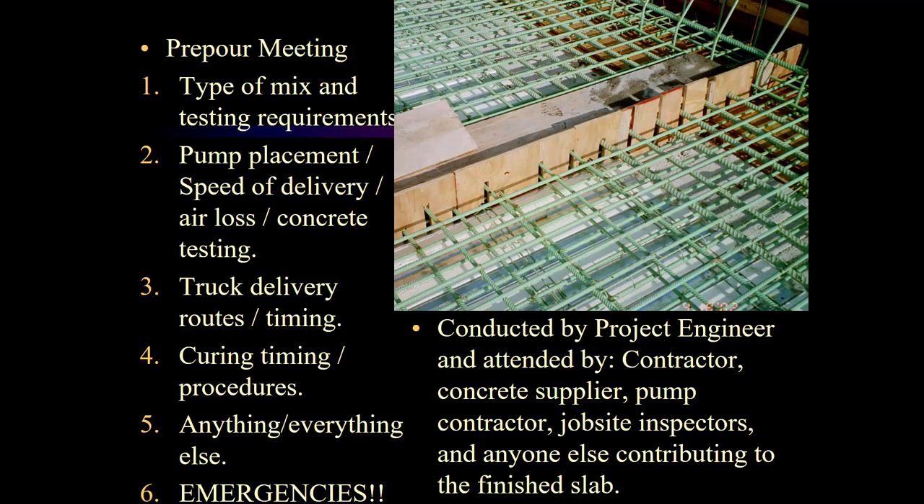We also need to discuss the speed of delivery. If they want 80 yards an hour or 50 yards an hour, it's good to have your concrete supplier there so they can confirm whether they have enough trucks. What is our expected air loss? What are the truck delivery routes and timing? It's good to know these things.